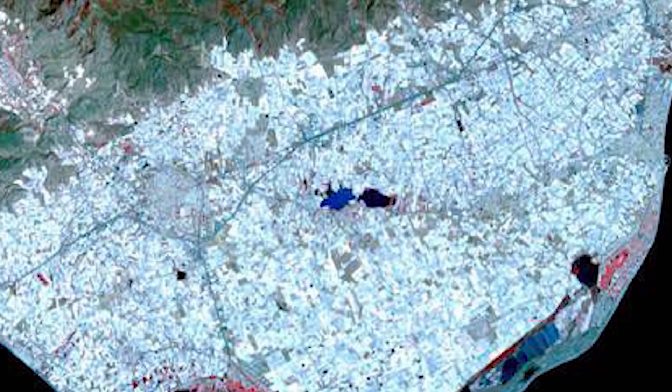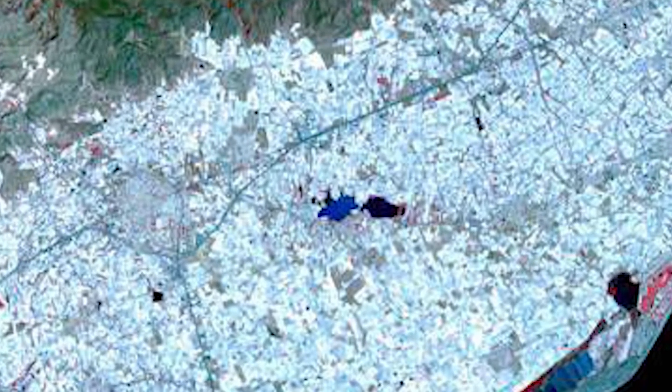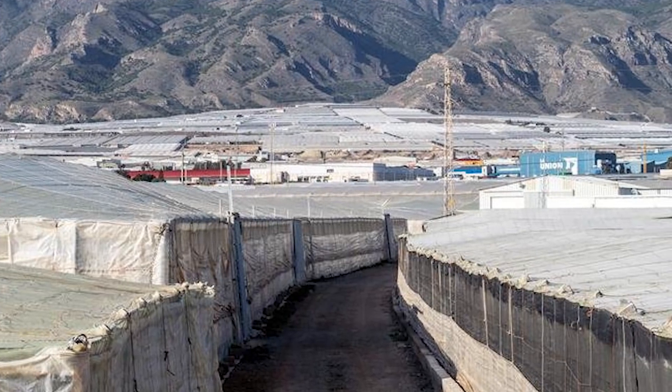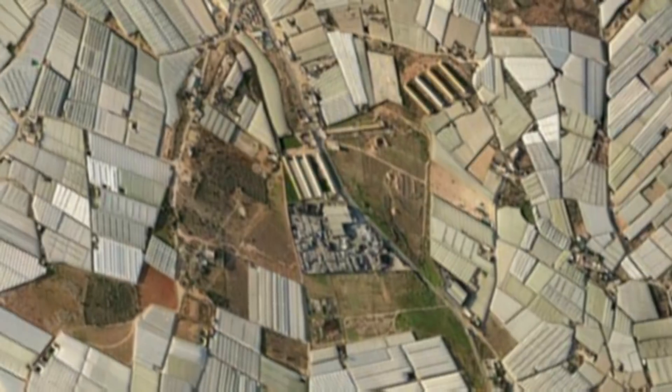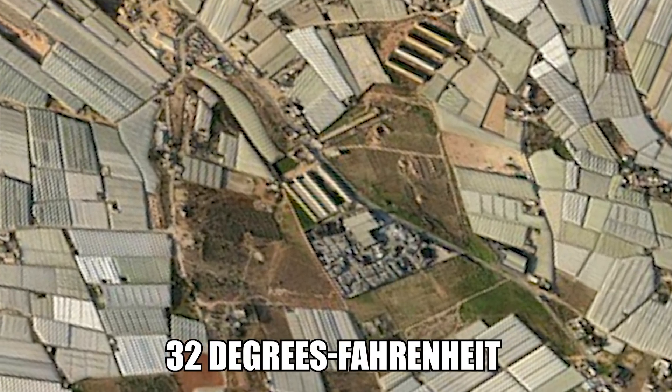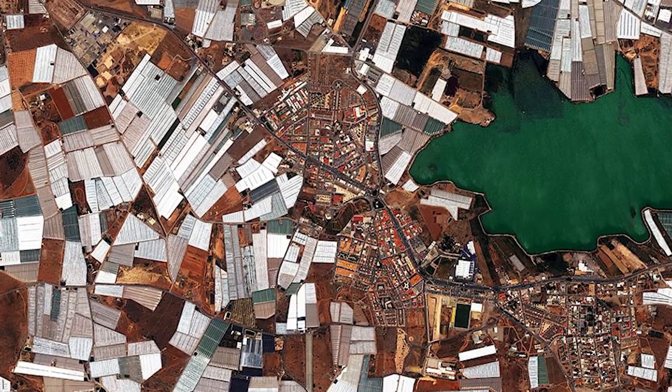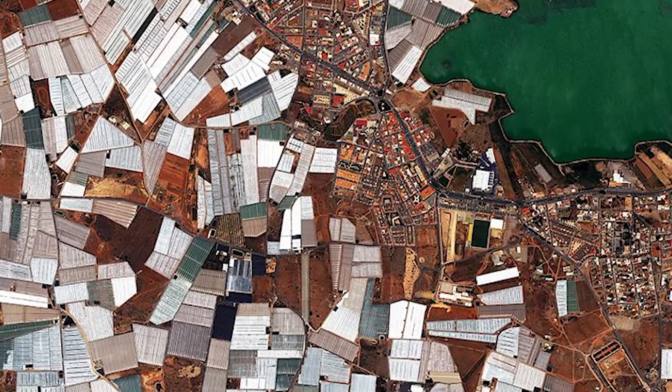Amazingly, the sight from space is not all that's intriguing about this concentration of greenhouses either. The sunlight reflection has cooled down the province. The local temperature has dropped around 32 degrees Fahrenheit every decade since the 1980s, while the rest of the country continues to increase in the same period.